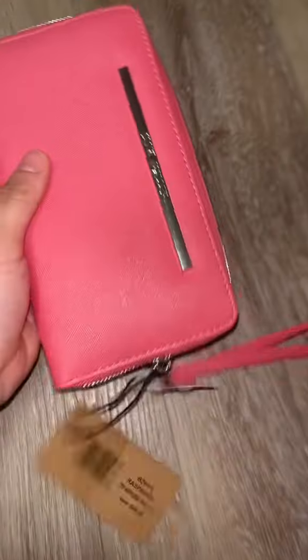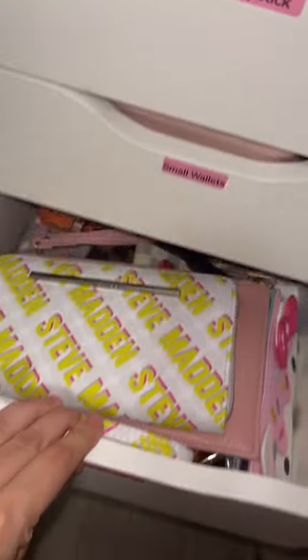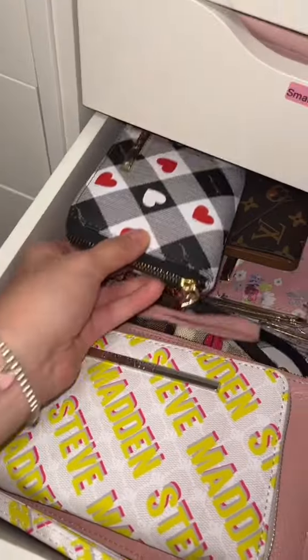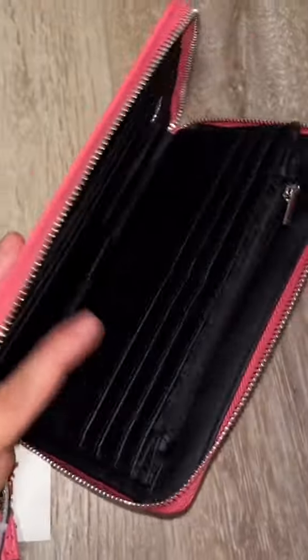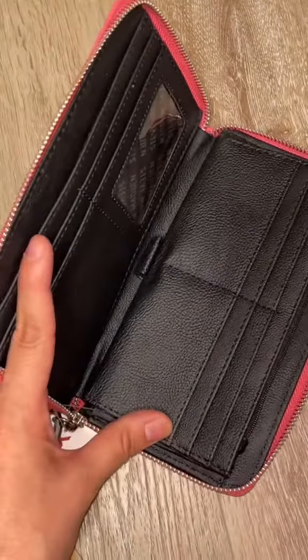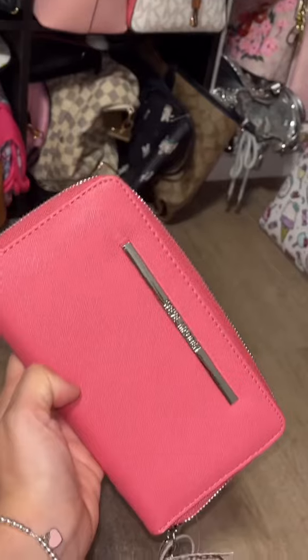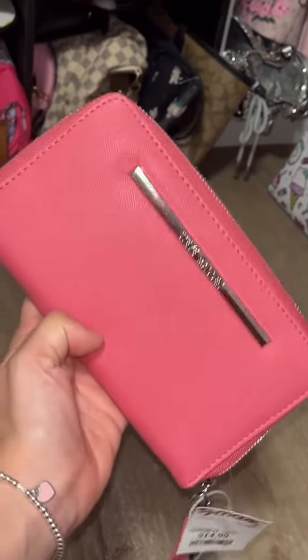This is a wallet from Steve Madden. I actually have this wallet in two other designs — I have it in this lime green and pink color and I also have it in this heart design. I love the functionality of this wallet. You can stick your phone inside, it's so big. This was only $14.99, so I feel like I don't have a ton of big wallet options, so I'm kind of obsessed with this wallet.